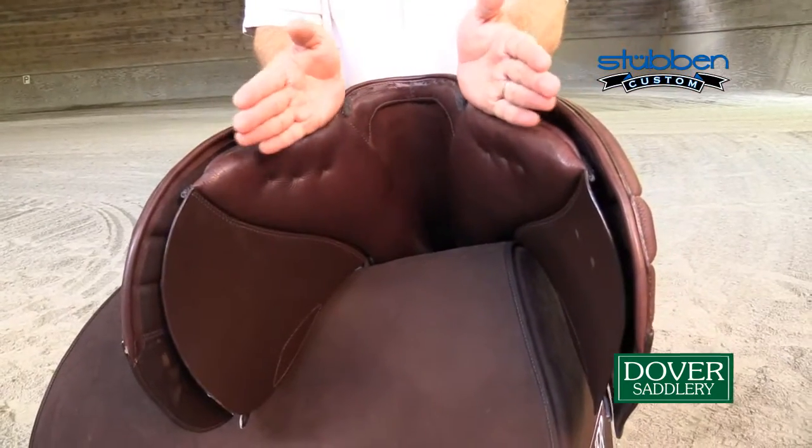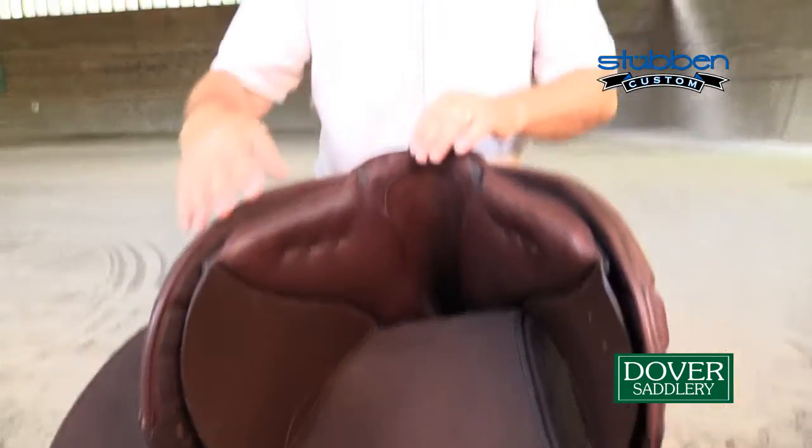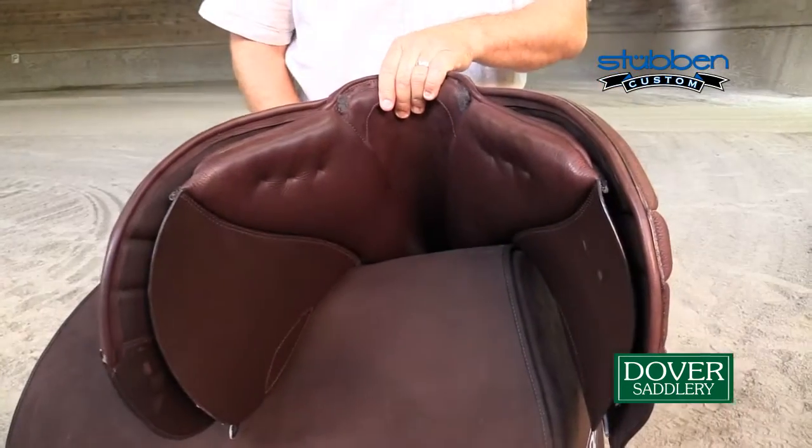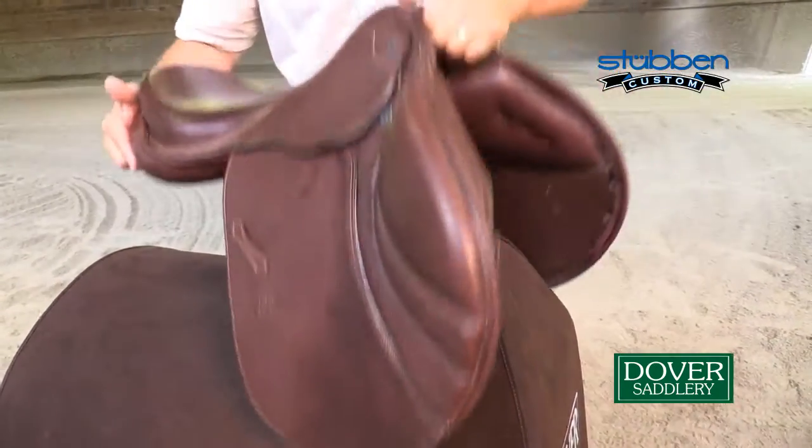It's also available in seven different tree sizes in the front, so we can accommodate many different body conformations to make sure that it fits the horse properly. The saddle is available at DoverSaddlery.com and also available at select retail locations.